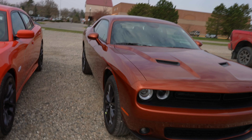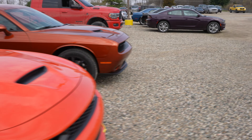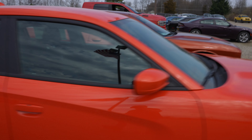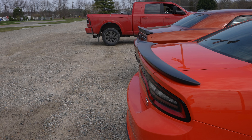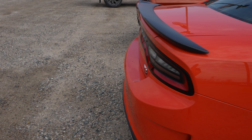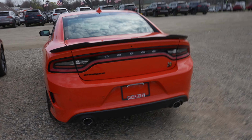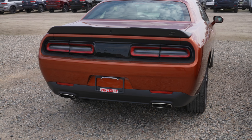In terms of length, they are both very similar — as you can see they are pretty much lined up exactly. Coming to the back, it looks like the Charger is just slightly longer by a couple of inches. Both have dual exhaust and pretty unique taillights.